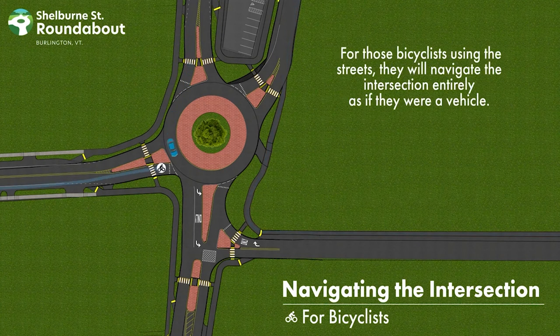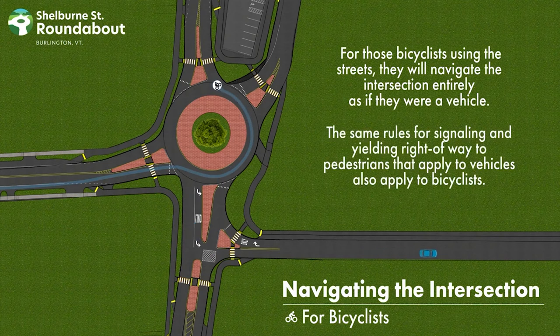For those bicyclists using the streets, they will navigate the intersection entirely as if they were a vehicle. The same rules for signaling and yielding right-of-way to pedestrians that apply to vehicles also apply to bicyclists.